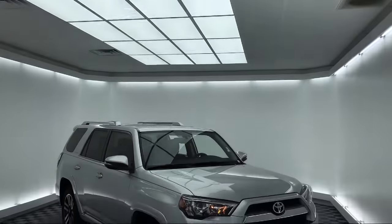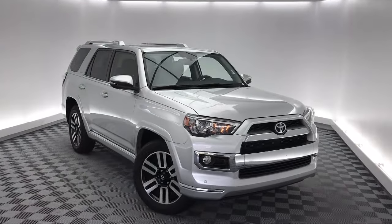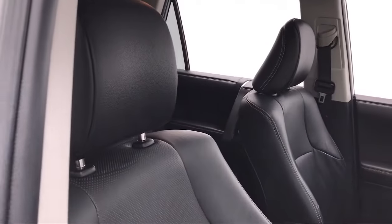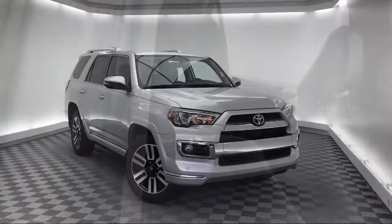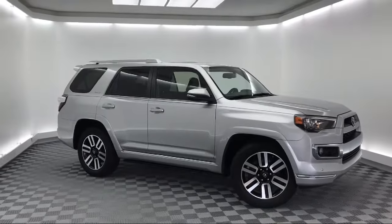It comes equipped with steering wheel controls, roof rack, electronic stability control, navigation, keyless entry, tire pressure monitoring system, rear spoiler, alloy wheels, Sirius XM satellite radio, heated front seats, and has less than 45,000 miles on the odometer.